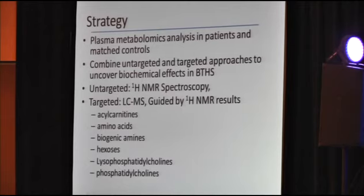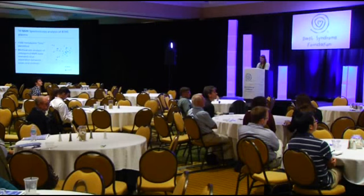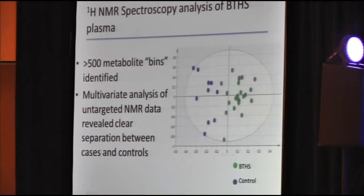Specifically, they were looking at acetylcarnitines, amino acids, biogenic amines, hexoses, lysophosphatidylcholines, and phosphatidylcholines. The untargeted HNMR study evaluated greater than 500 metabolite groups analyzed for statistical significance between cases and controls. OPLS-DA analysis, similar to principal component analysis, showed a clear separation between cases — represented by green dots — and controls — represented by blue dots. Importantly, cardiolipin and 3-methylglutaconic acid were not included in the analysis, so they did not skew the results.